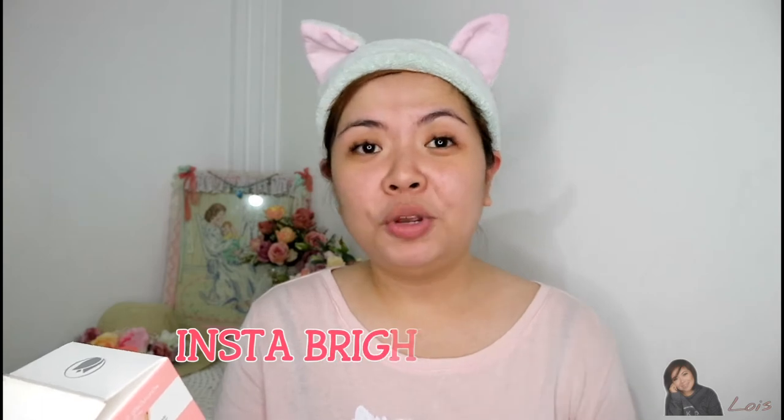Hey gorgeous, Lois here and welcome to my channel! In today's video, I will be doing a first impressions review on one of the newest products from Ponds, and this is none other than their Ponds White Beauty Insta Bright Tone Up Whitening Milk Cream.